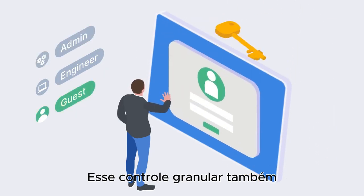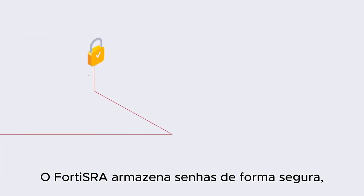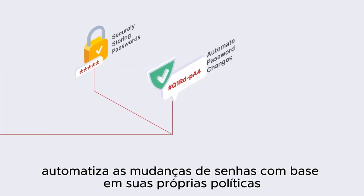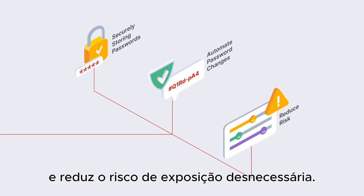That granular control also extends to password management. Forta SRA securely stores passwords, automates password changes based on your own policies, and reduces the risk of unnecessary exposure.